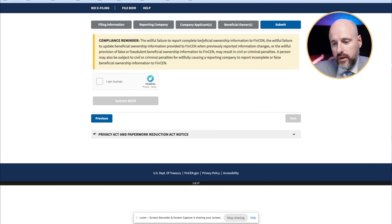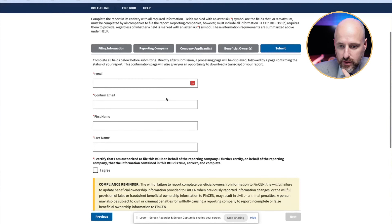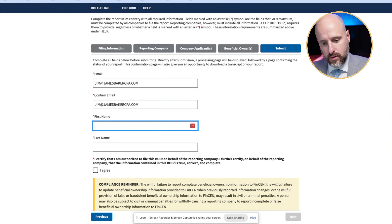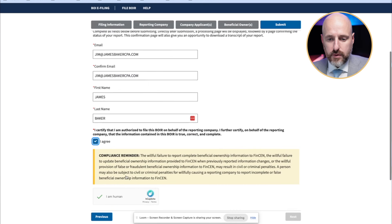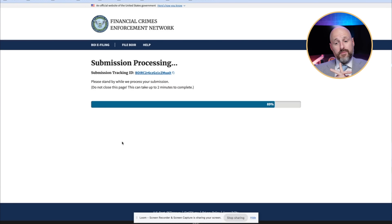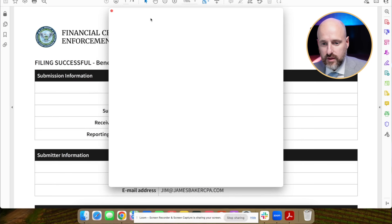Willful failure to report or provide complete information to FinCEN is a problem — there are civil penalties and potentially a compliance reminder. I confirm I'm a human, complete the CAPTCHA, put in my email, enter my name and email, click agree, and submit the report. It could take up to two minutes to submit. Filing successful — I got the confirmation.